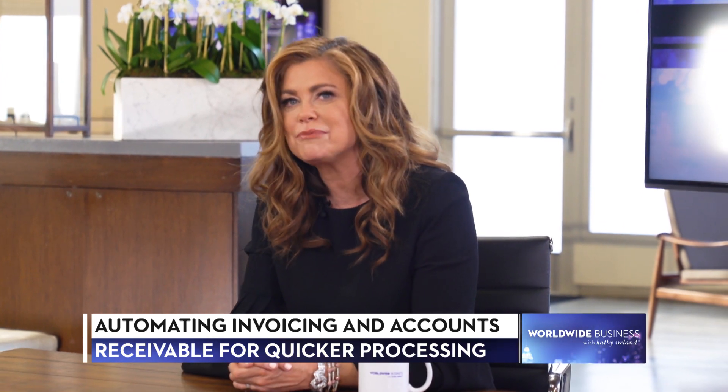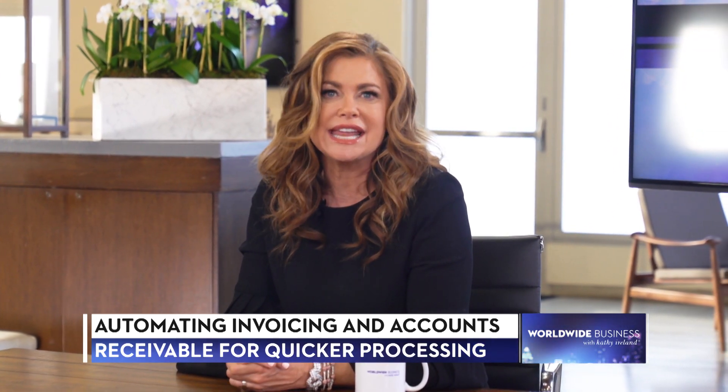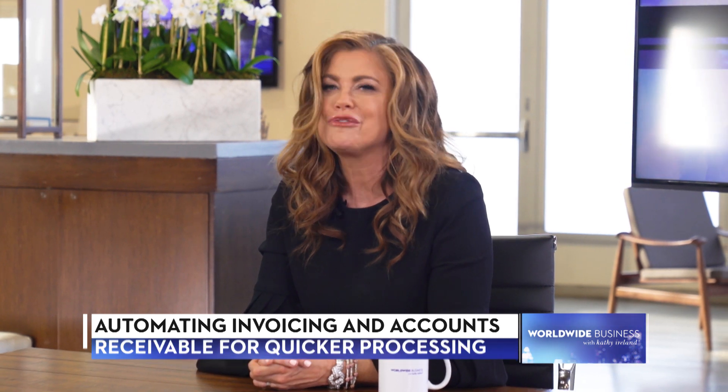And 90% of businesses still send and receive invoices manually. Fortunately, there's a new way to streamline invoicing and billing that allows businesses to get paid faster, saving both time and money. Tom Aronica and Garima Shah from Biller Genie are here to talk about how their company automates the invoicing and accounts receivable process. Welcome to you both.